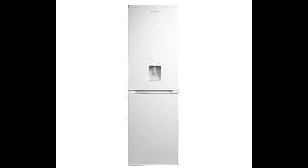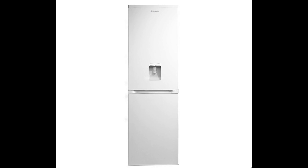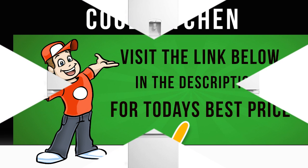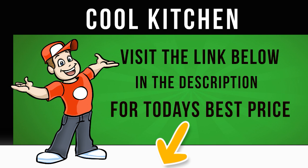The Hoover HVBF5182WWK Fridge Freezer in white gives you ample space for your fresh and frozen groceries, plus a chilled water dispenser and frost-free technology. Enjoy 174 litres of fridge room for all your fresh produce, drinks and dairy. Three safety glass shelves and an extra shelf above the salad crisper give you a reliable and stable way to store your various items and containers.